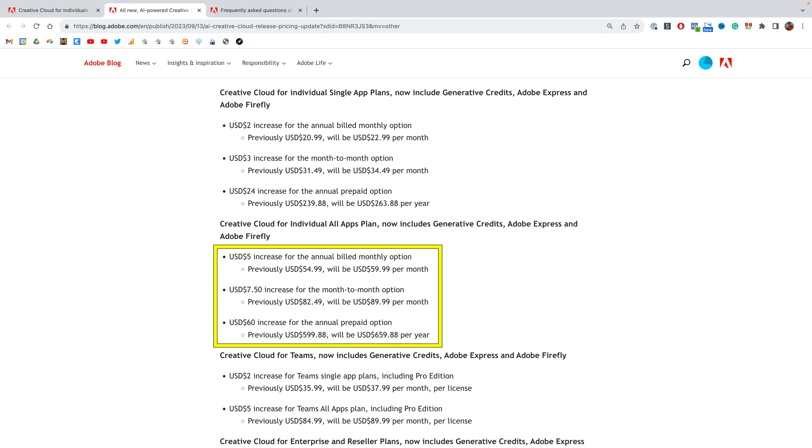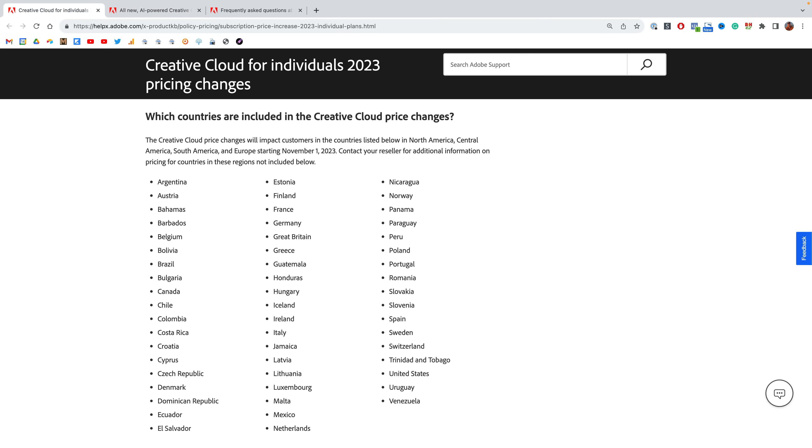If you're subscribed as an individual to the All Apps plan, you'll pay $5 more month to month with an annual plan, $7.50 more month to month without any plan, and $60 more if you prepay annually. It's also important to note that these pricing changes are not totally global — here's a list of the countries where the pricing changes will impact customers.